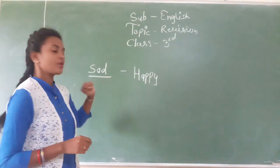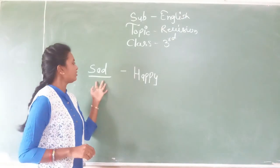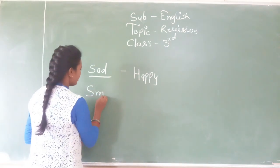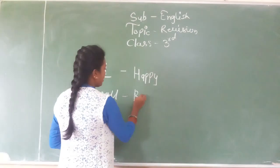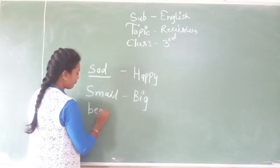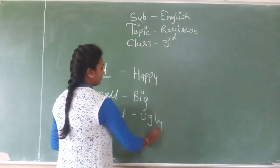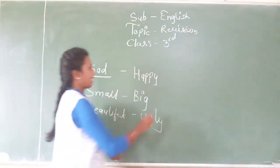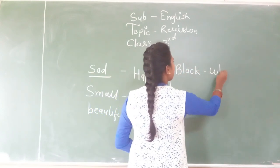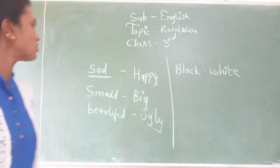If they ask in a sentence, the opposite of sad is happy. Obviously we know that. If the word given is small, obviously the answer is big. If beautiful, obviously the opposite is ugly. Black — B-L-A-C-K — the opposite is white. So these are the opposite words.